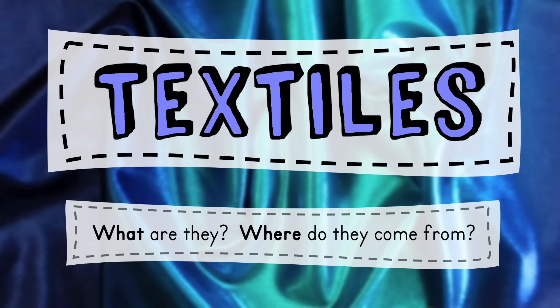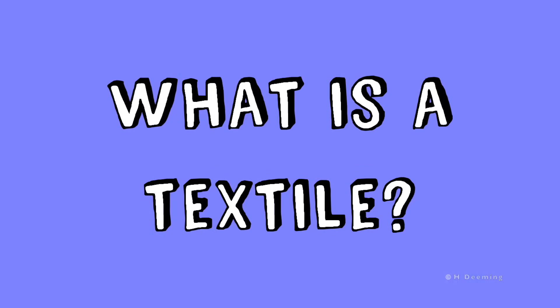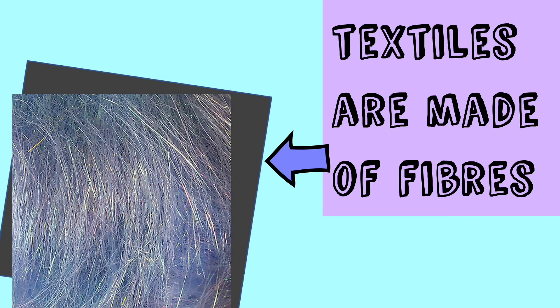Textiles: what are they and where do they come from? So what is a textile? Textiles are usually fabrics — so cloth — but they are always made of fibres, and this is what fibres look like.